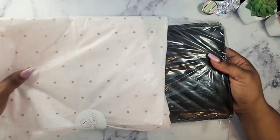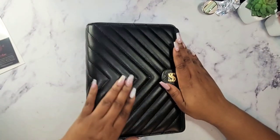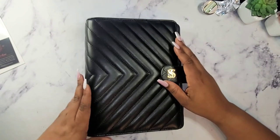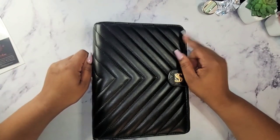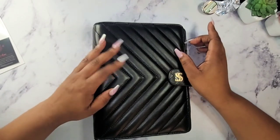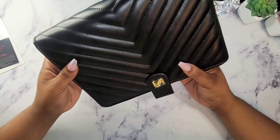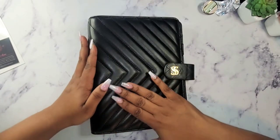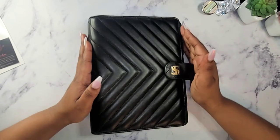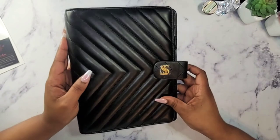I can tell I already love it. Y'all, I wish you could feel this. Let's take it out. And here we go — I ordered the black. She has multiple colors. I think she has like a cognac, a blush, and it was a blue croc. I think I want to order that blue croc later on down the line. I'm going to see how I actually like this one — which, already, I am loving it. The way it feels. This is a vegan leather. Oh, this is so pretty and so sleek. She has her logo here — Sister Sister. That is two S's. Clear.